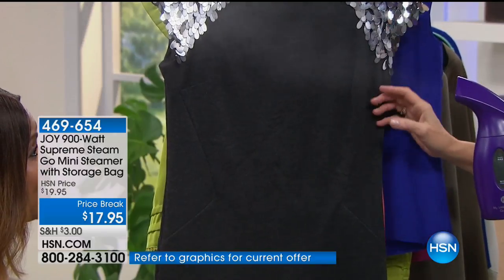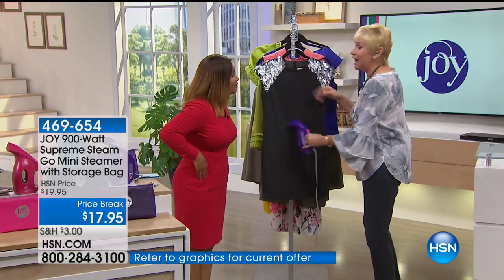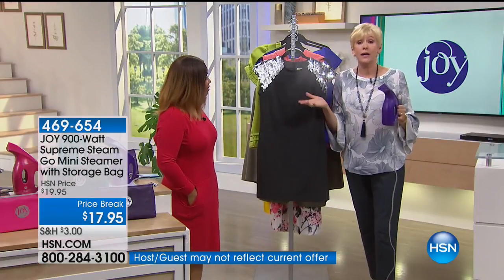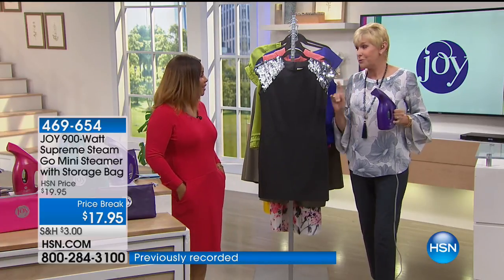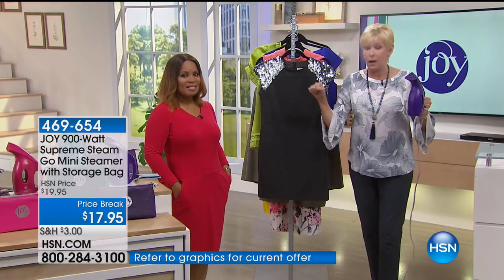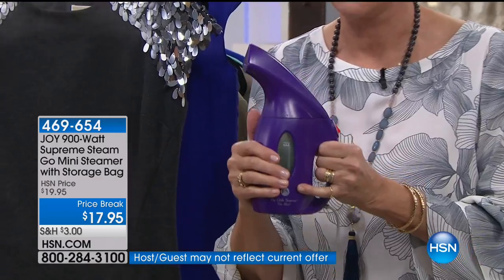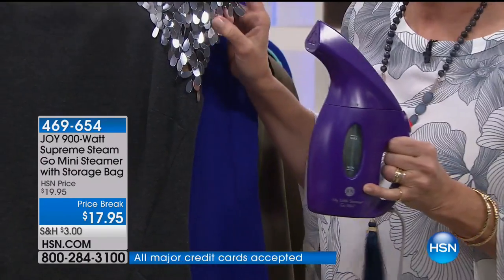I'm taking my first cruise — I'm leaving on Saturday, I'm so excited, I'm going to Cuba! But I just found out you can't take an iron and an ironing board on a cruise. I'm taking my Go Mini, and I'm sure I'm going to be the most popular girl on the cruise. Because we all want to look good, you want to make a good impression, but sometimes you're hindered because you don't have the ability to iron your clothes. Well, those days are over.